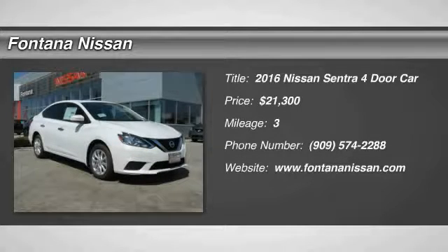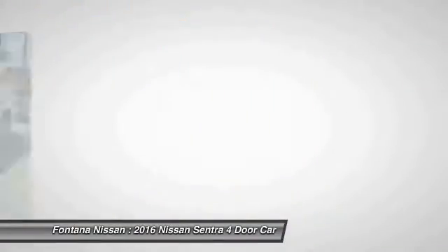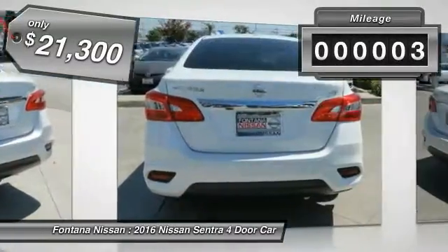2016 Sentra. With its spacious and versatile interior and stellar fuel efficiency, the Nissan Sentra is the obvious choice for anyone who wants to enjoy a stylish and comfortable ride, priced below $25,000. This vehicle has less than 100 miles.